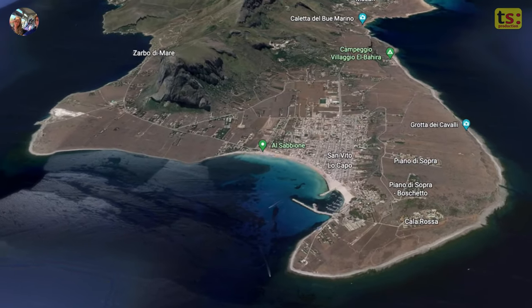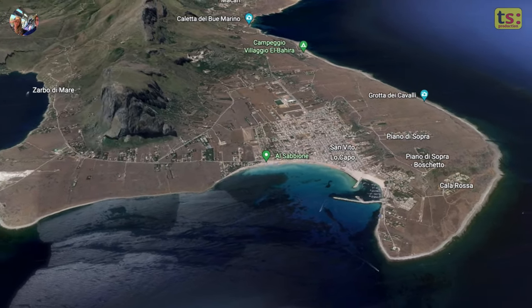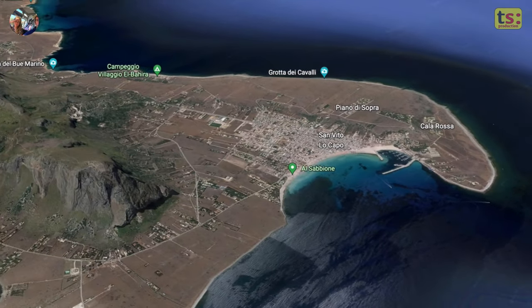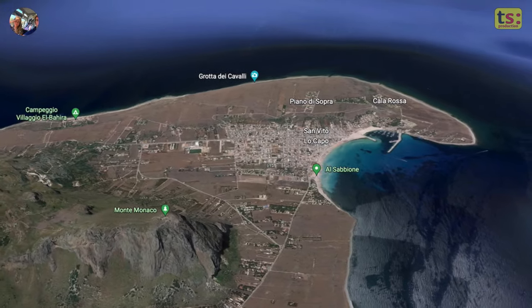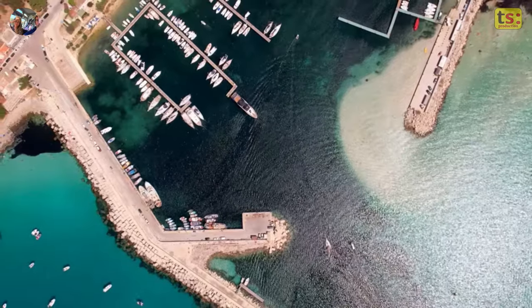Nestled between the iconic Monte Monaco promontory and the rocky Piana delle Gitasso, San Vito Lo Capo is a charming town located in western Sicily. This historic fishing village is one of the main entry points to the stunning Zingaro Nature Reserve, where visitors can enjoy paradisiacal hiking trails and beaches.